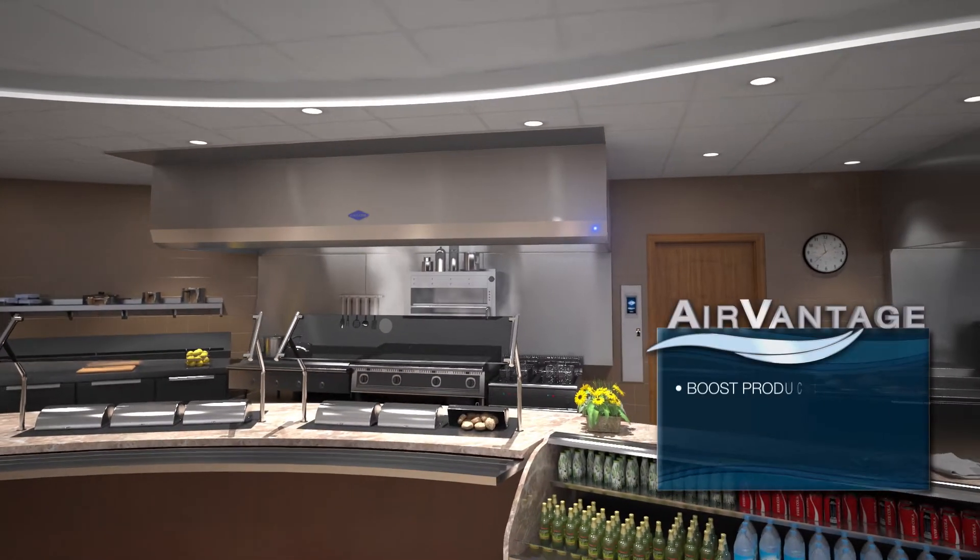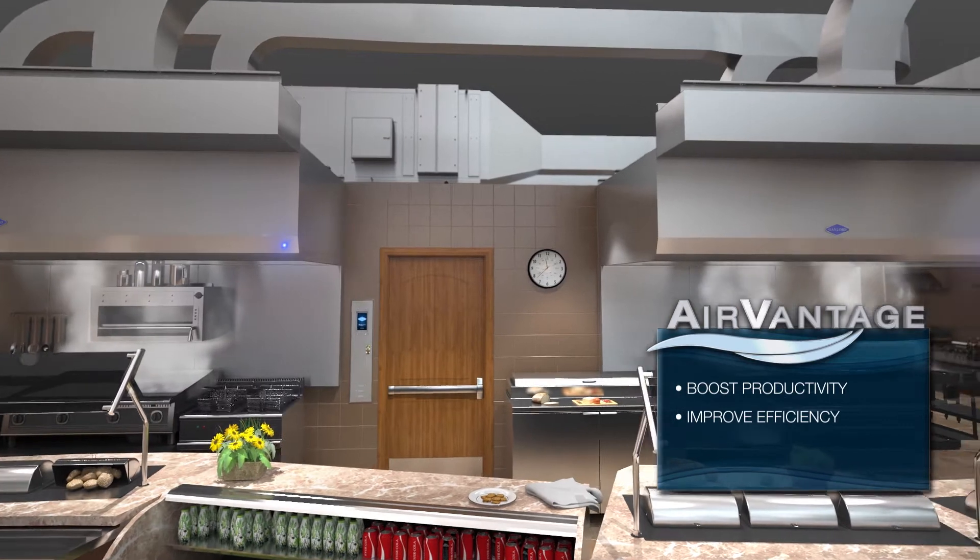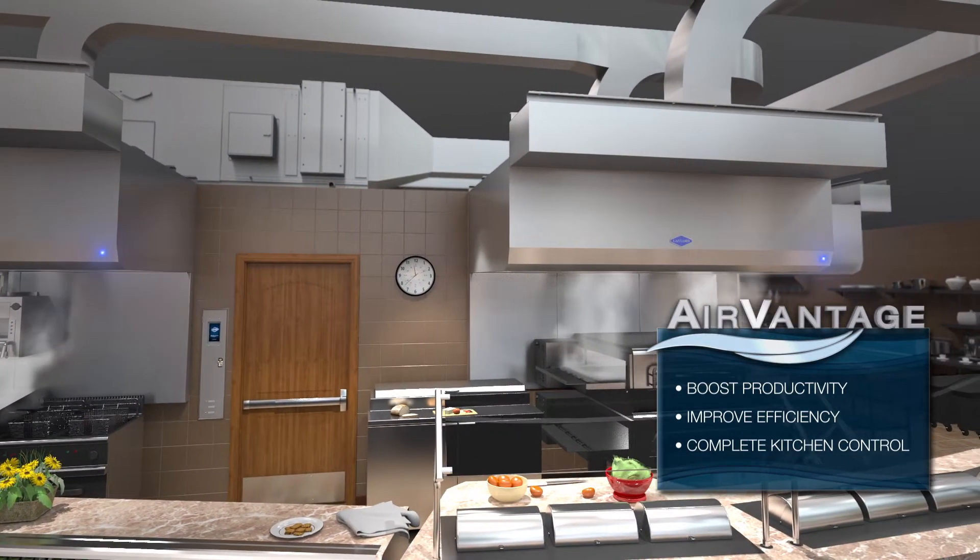AirVantage helps you boost productivity, improve efficiency, and enhance your overall working environment.